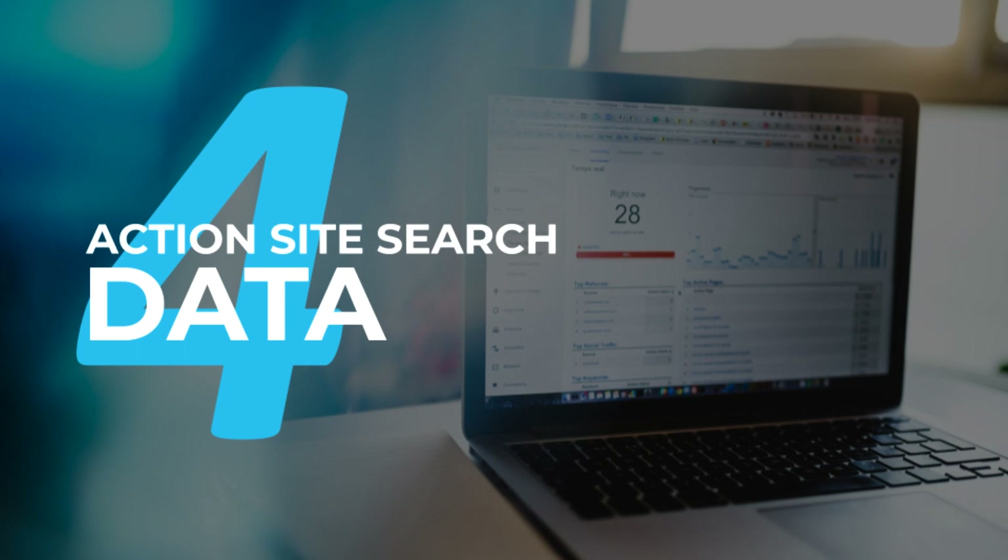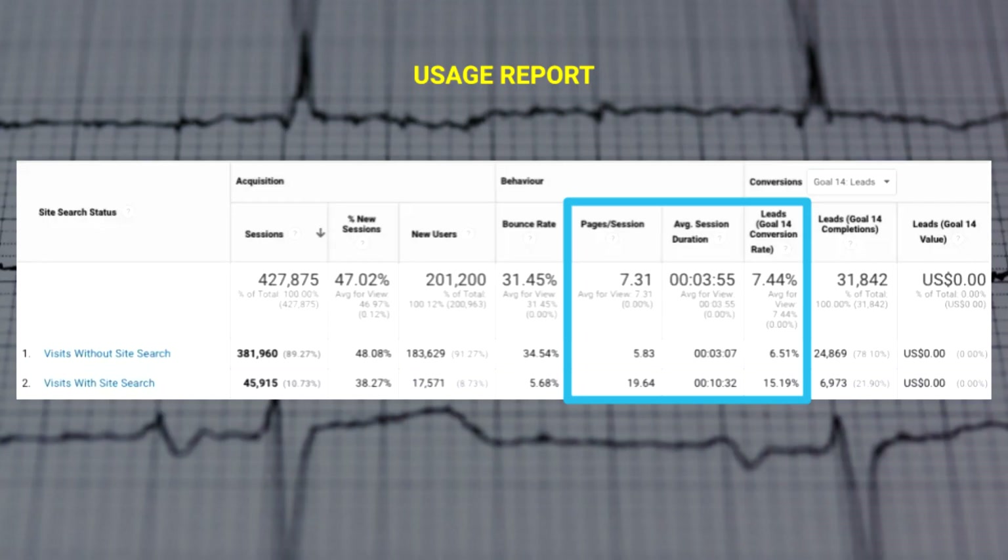And finally, what do you do if you don't have content to satisfy the intent? You need to gracefully handle that zero results page with a noindex tag to prevent user-generated content spam ending up in the Google search engine result pages and dragging down your domain quality.